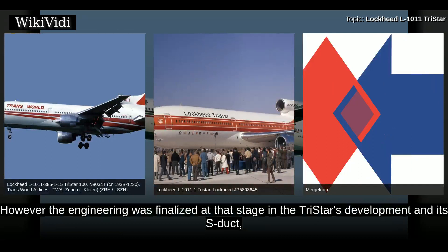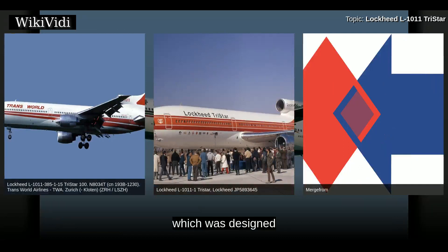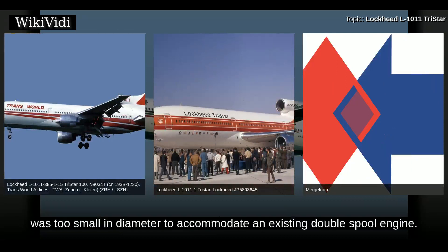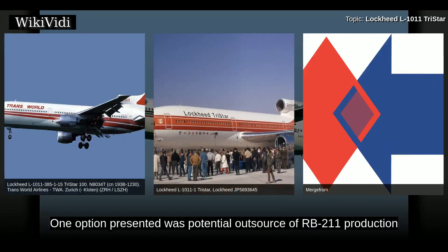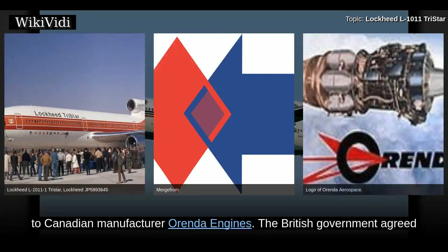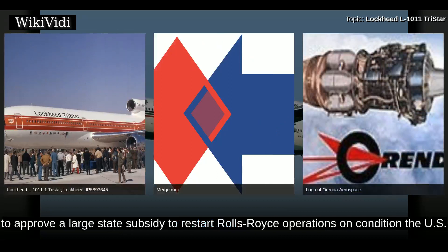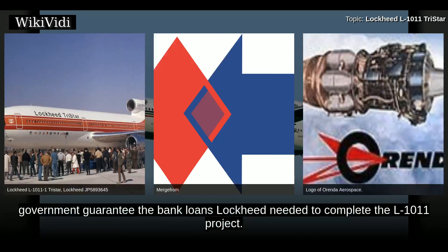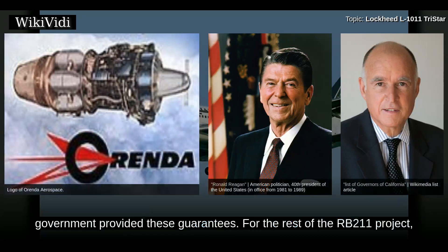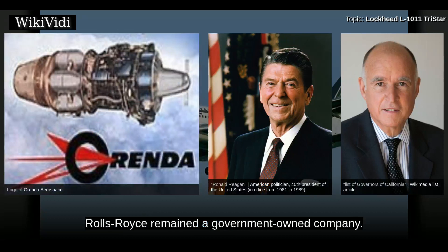However, the engineering was finalized at that stage in the TriStar's development, and its S-duct — which was designed to fit the smaller cross-section of the triple-spool RB211 engine — was too small in diameter to accommodate an existing double-spool engine. One option presented was potential outsourcing of RB211 production to a Canadian manufacturer. The British government agreed to approve a large state subsidy to restart Rolls-Royce operations on condition the U.S. government guarantee the bank loans Lockheed needed to complete the L-1011 project. Despite some opposition, not least from then-Governor of California Ronald Reagan, the U.S. government provided these guarantees. For the rest of the RB211 project, Rolls-Royce remained a government-owned company.